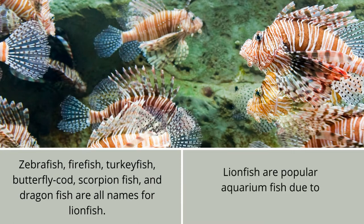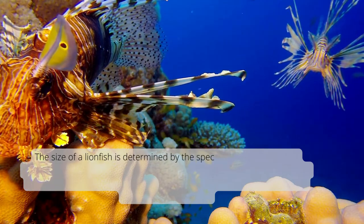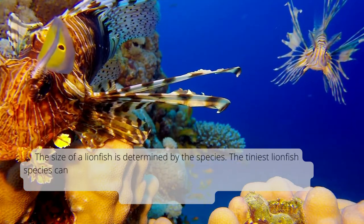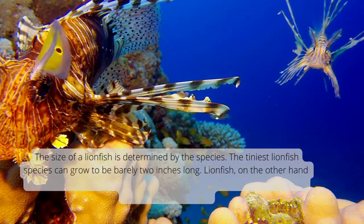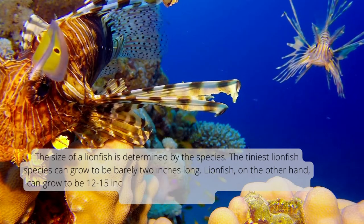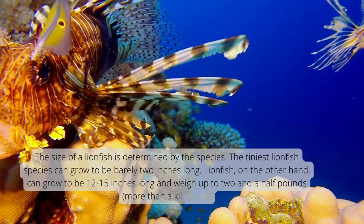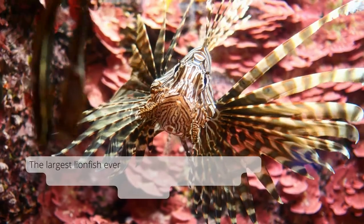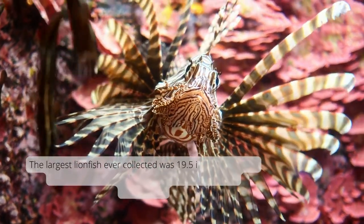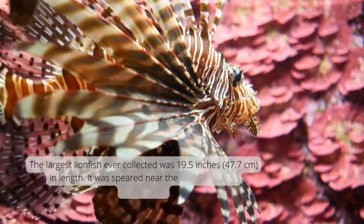Lionfish are popular aquarium fish due to their beauty and color. The size of a lionfish is determined by the species. The tiniest lionfish species can grow to be barely 2 inches long, while others can grow to be 12 to 15 inches long and weigh up to 2 and a half pounds. The largest lionfish ever collected was 19.5 inches, or 47.7 centimeters, in length.